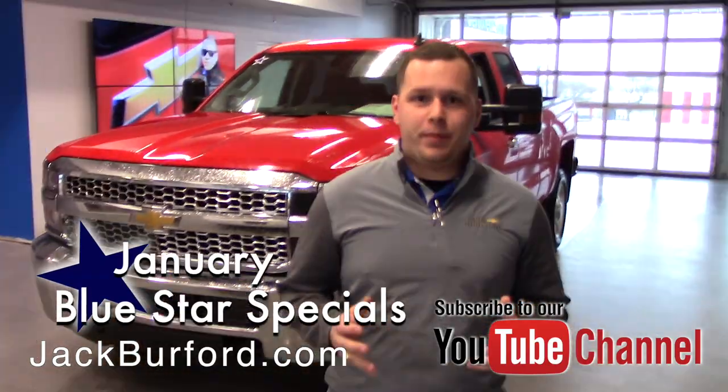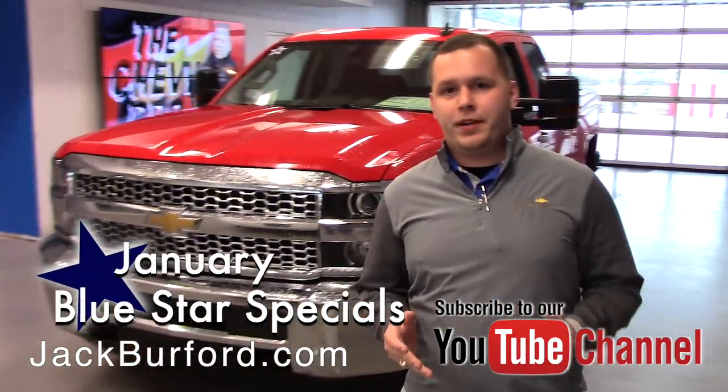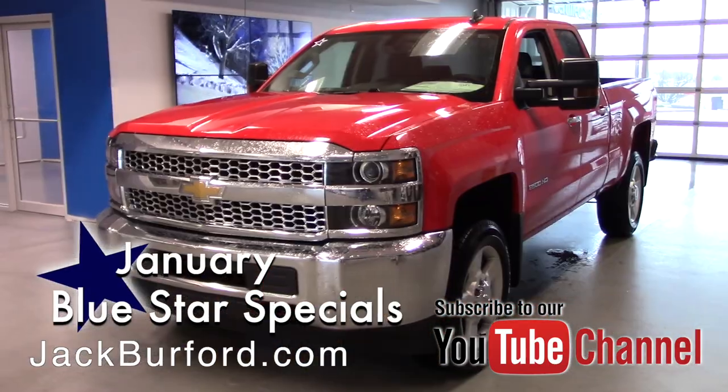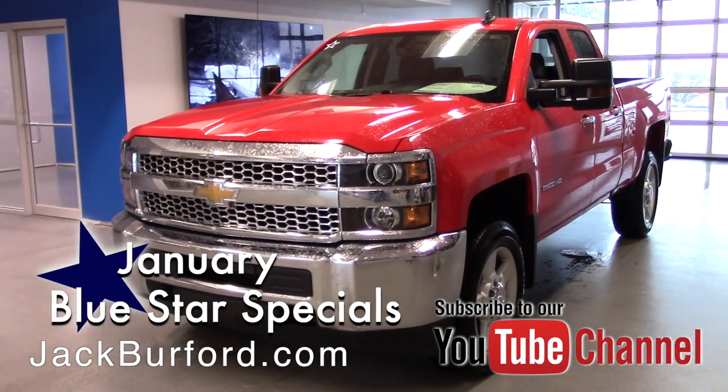Hey everybody, it's Josh the Chevy Pro here at Jack Burford Chevrolet. I've got an awesome Blue Star Special to tell you about. This is a 2019 Chevrolet 2500 Silverado. It has got the nice red-hot color on it.